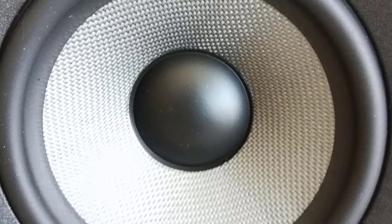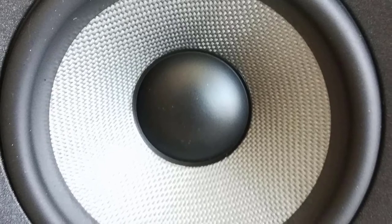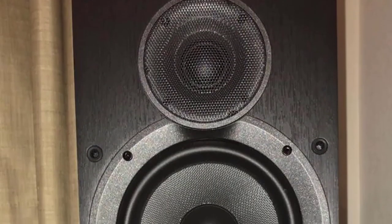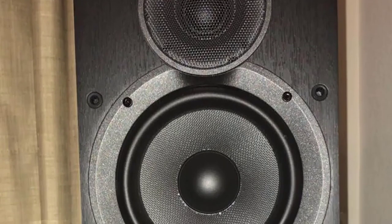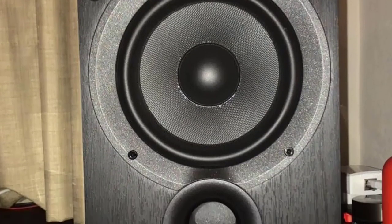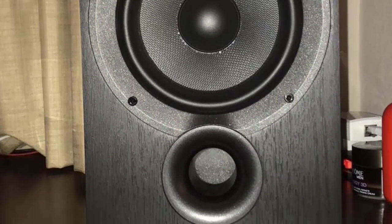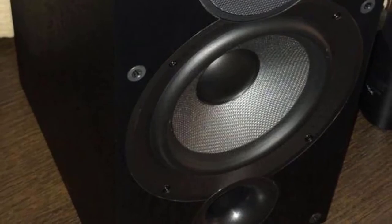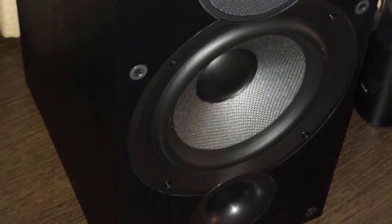It has a multi-channel system, meaning most of the audio is generated at the center of the speaker. The rear cone is also coated with sound damping material. It also has a convex cup, which significantly reduces any distortions. Elac also moved the base unit towards the front, giving you more flexibility in terms of placement — you can place the speaker right in front of a wall without experiencing any loss in overall sound quality.